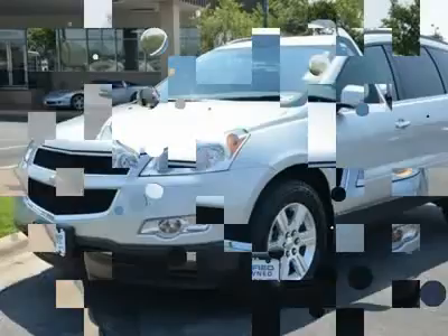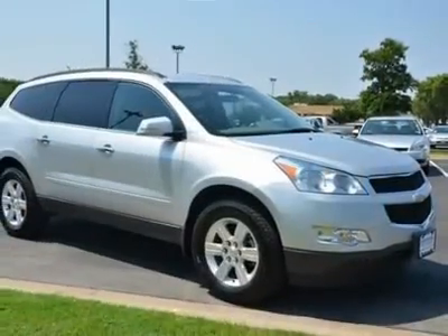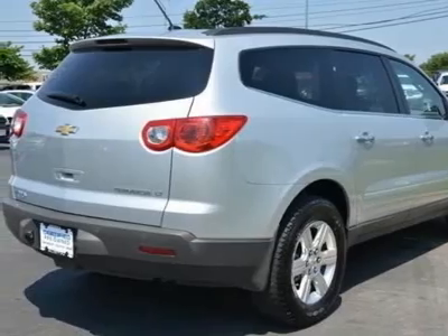Don't be surprised when you take this outstanding Traverse down the road and find yourself enamored with its handling and falling in love with real driving all over again. Visit our virtual showroom 24-7 at hennacavoli.com.